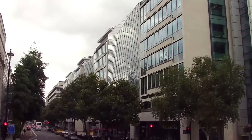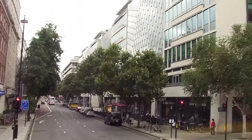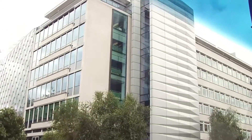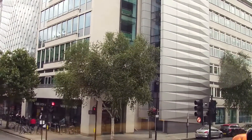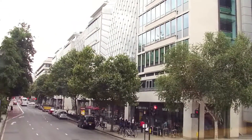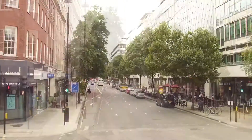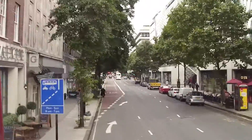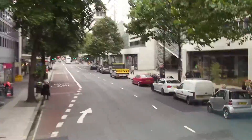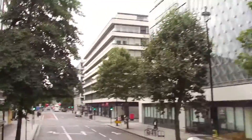That building by the way — the glassy one — is the headquarters of Marks & Spencer supermarket. To me, the Anthropocene era represents the fact that the geological record is showing signs of an incipient Type I civilization. We're starting to affect the whole planet basically.